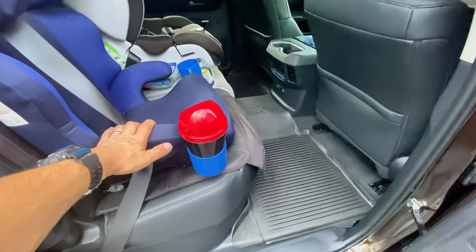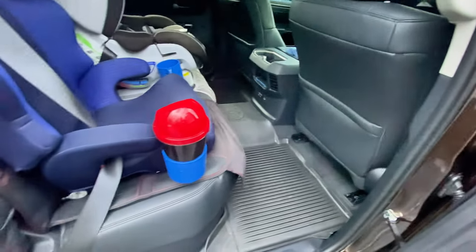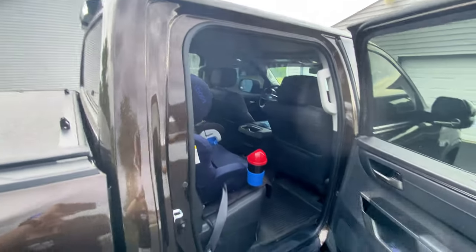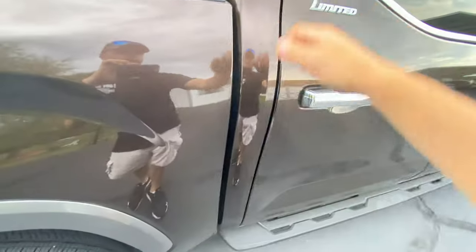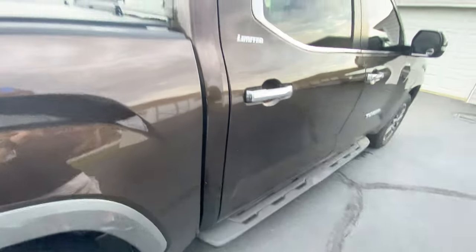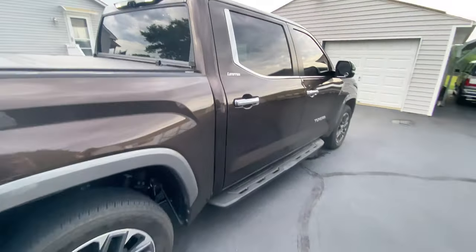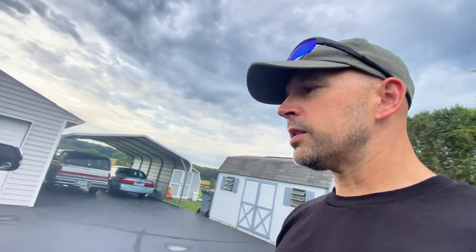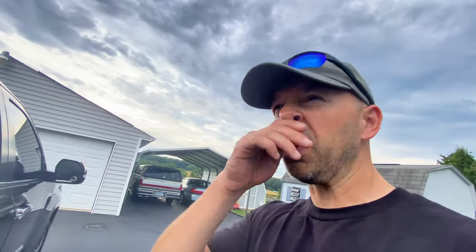So the question is, why would I get rid of this Expedition when I really had no plans to get a truck — especially with the fact that we had 0% APR on the Expedition? It's almost like free money to pay it off. I thought the Expedition was pretty safe until recently.